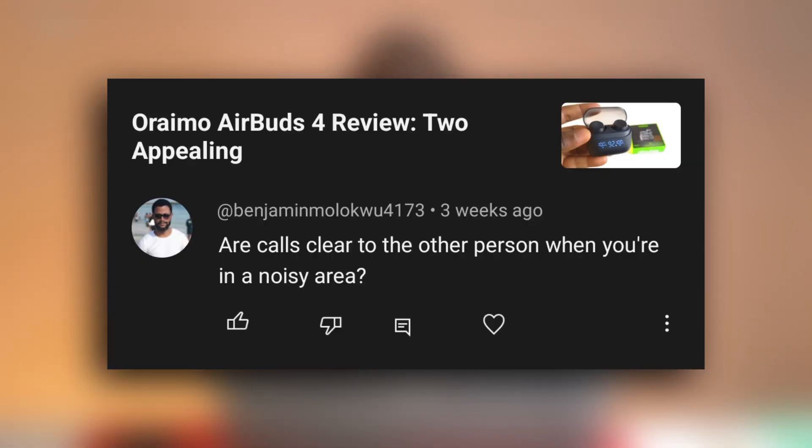I got a comment asking about how good the AirBuds 4 work in a noisy environment, and I thought it was a good idea to make a video actually showing you guys how good it is. I'm currently wearing the AirBuds 4 connected to an Android phone for this test, and this test is going to be in two parts. The first part, I'm just going to talk in a place that is not noisy, and then the second part, I'll bring my standing fan, put it in front of me, and turn it on to the highest so the fan creates environmental noise.